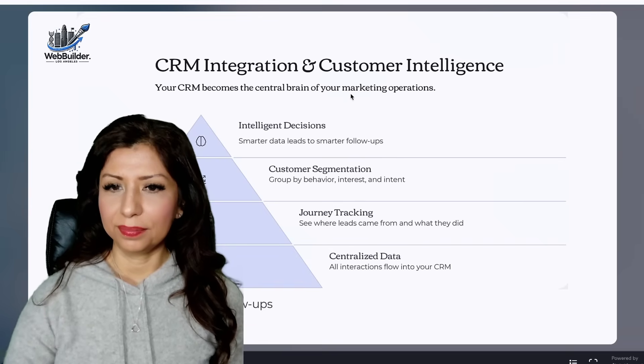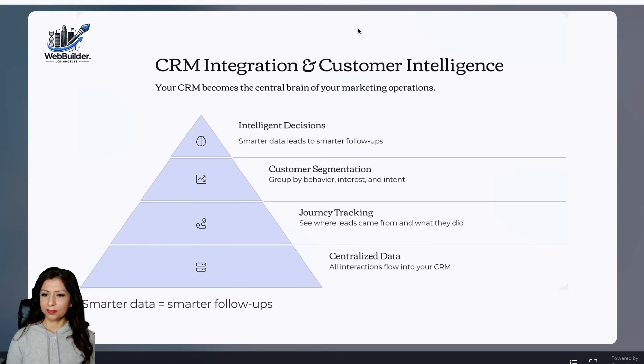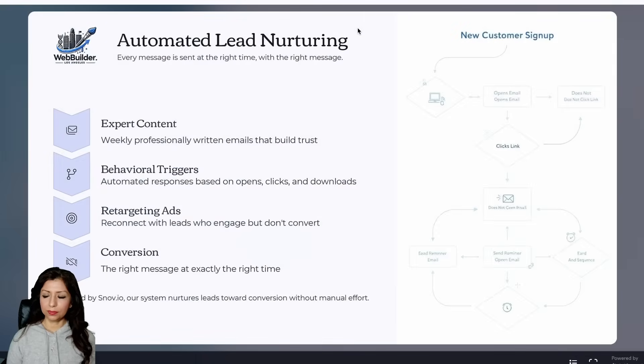Your CRM becomes the central brain of your marketing operations with our CRM integration and customer intelligence. All interactions flow into your CRM, allowing you to track customer journeys and group them by behavior, interest, and intent. This smarter data leads to smarter follow-ups and more intelligent decisions. Automated lead nurturing ensures every message reaches the right person at the right time.